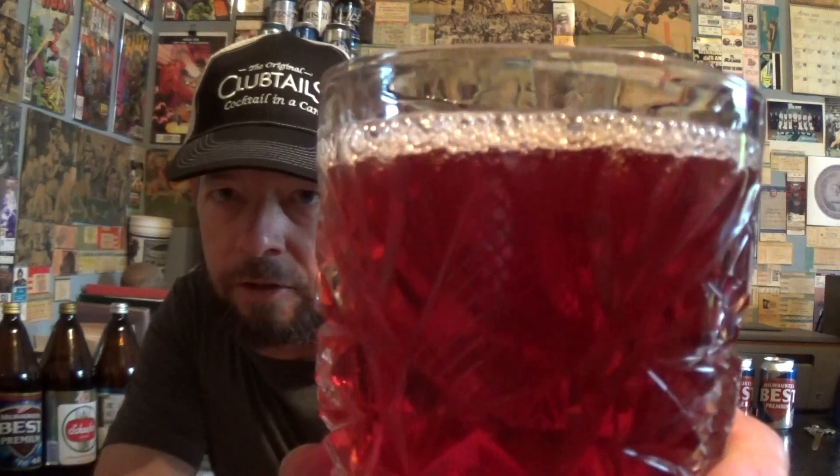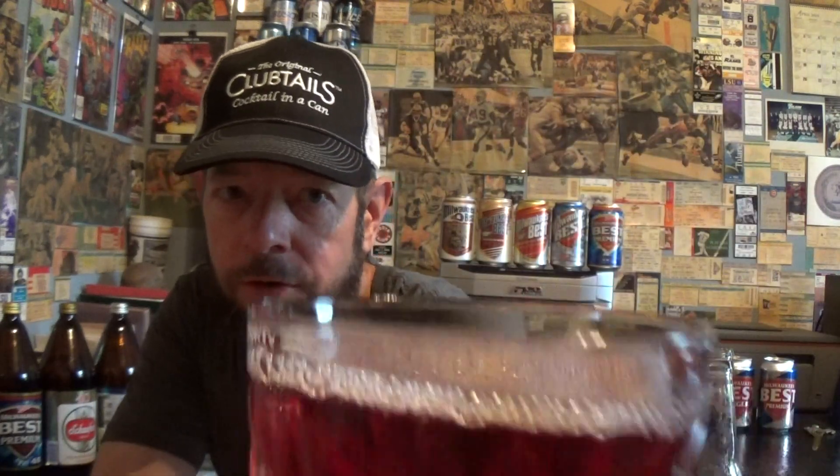That's dark - dark ruby red. The head is retaining a little bit, more than normal. The mass-produced ones from Budweiser or other big companies, they'll just go away immediately - don't retain any foam. This one is doing that, so that's a good sign, I think.